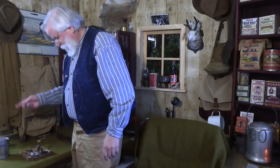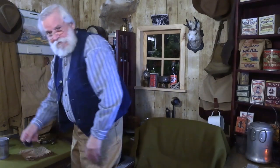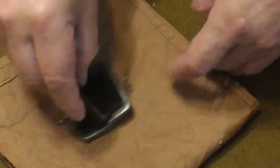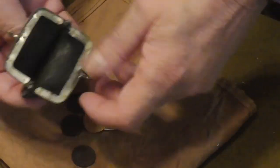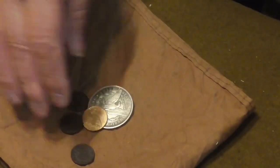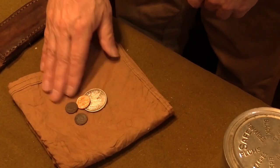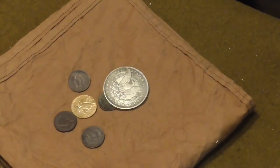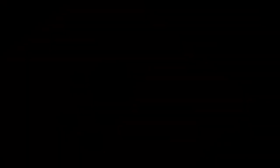Let's take a closer look at the contents of the change purse.